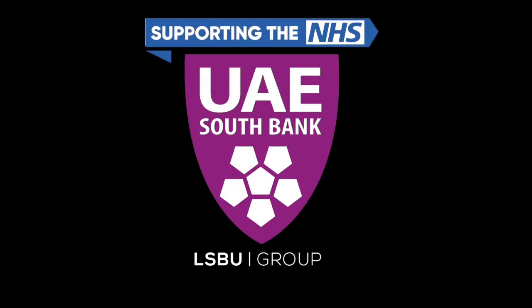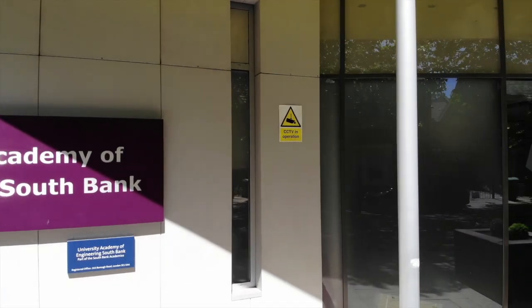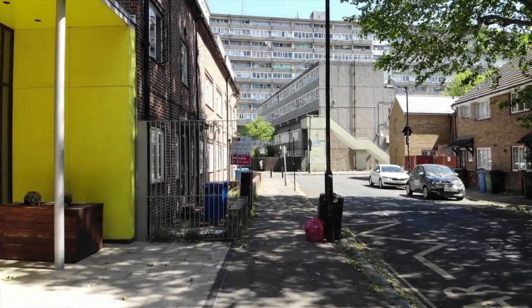For new students joining us in September, welcome. If you are already at UAE, welcome back. If you are joining us new in sixth form, this may be the first time you are seeing our school building. If you are already a UAE student, this will be more familiar.